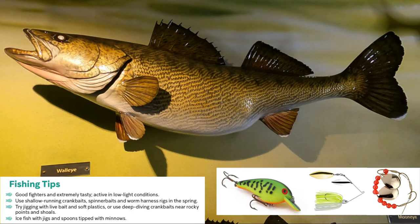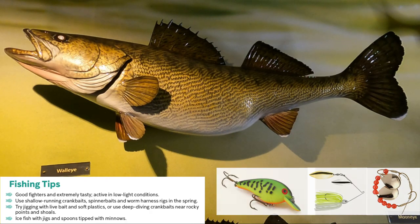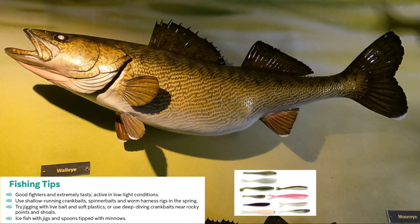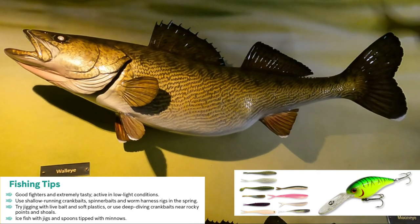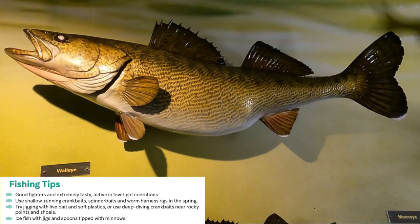You can also have a lot of luck trolling behind a boat — that's when I tend to catch a lot of my walleye. You can try jigging with live bait and using soft plastics, or you can use deep diving crank baits and target around rocky shoals. They like to coast around areas where they know their prey are going to be — those rocky areas, sometimes areas with a little bit of current, that's where they're going to be coasting around looking for prey.